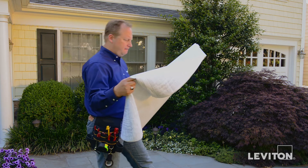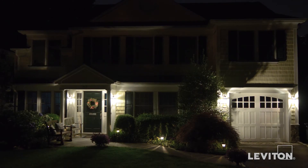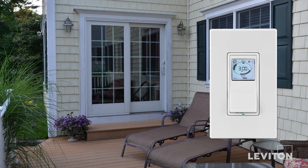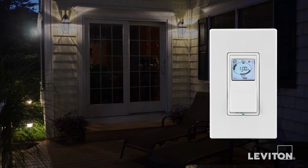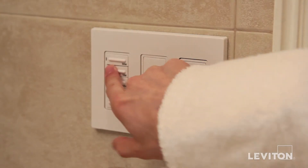Prospective buyers are very likely to drive by your home at night, and you want your home to project a warm and inviting look. A Leviton programmable timer switch can automatically turn exterior lights on at dusk, so you never have to return to a dark home. The same feature also shuts lights off automatically at dawn.